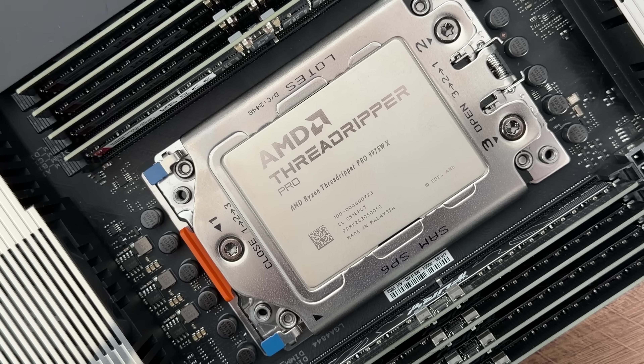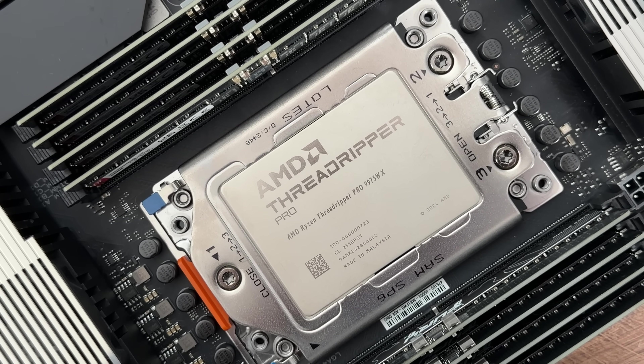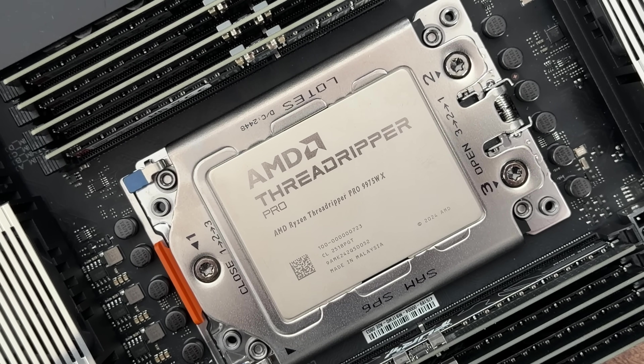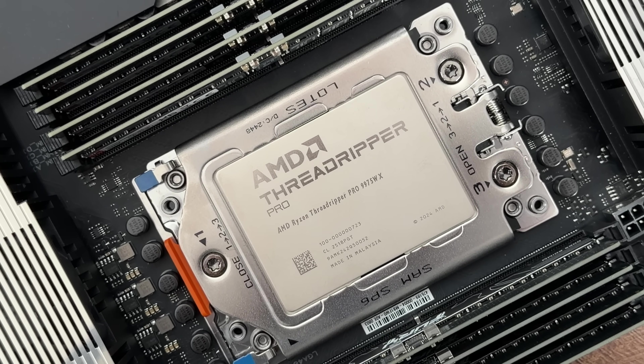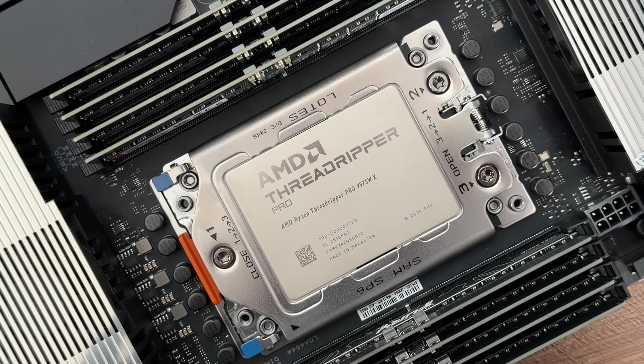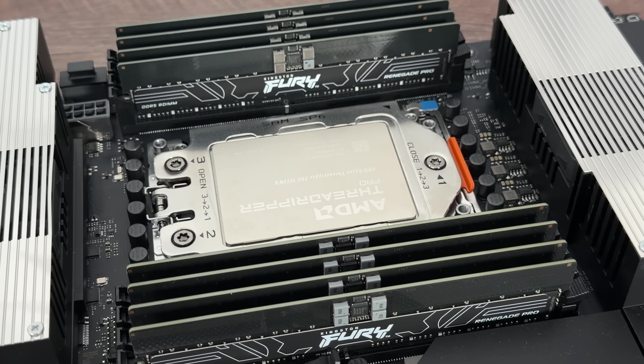After the specs we'll go through benchmarks and I'll give you some numbers, even though I can't compare much since I've never had such a strong CPU and GPU combination in terms of a workstation. Let's start — we have here the AMD Ryzen Threadripper Pro.